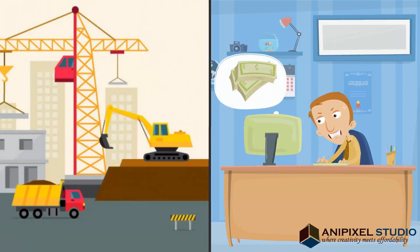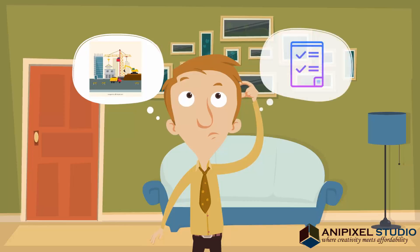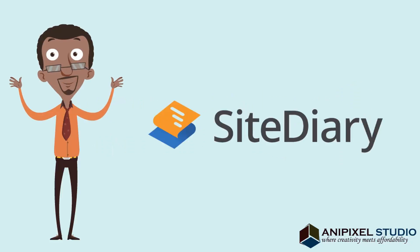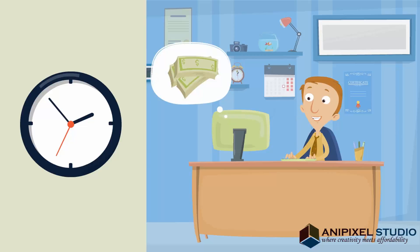Are you getting overwhelmed with managing costs on your construction site? Are things too busy on site for you to keep proper records? Do you want to know an easier way? Site Diary is an easy-to-use tool that helps you save time and get better cost information instantly.